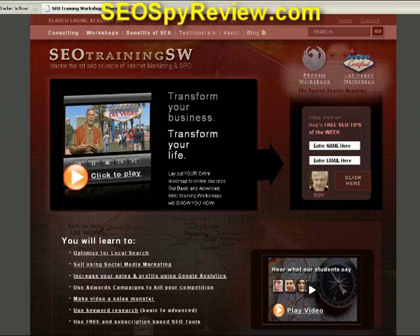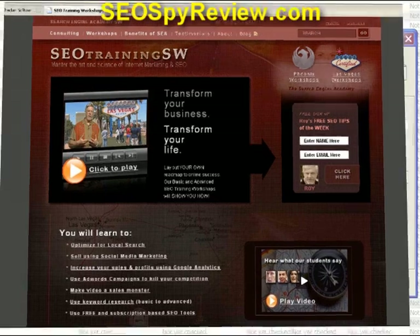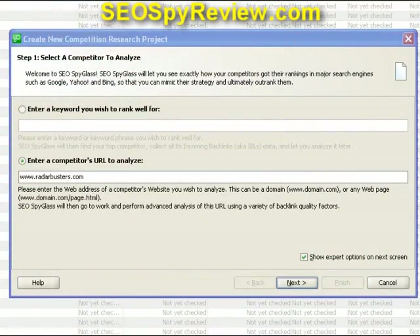Let's jump into this program right now so you can see this all for yourself. Even if you're new to the whole SEO business, no problem. You'll find this interface very easy to use and navigate.